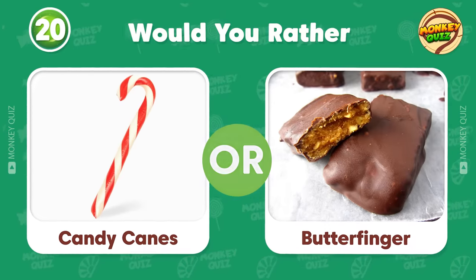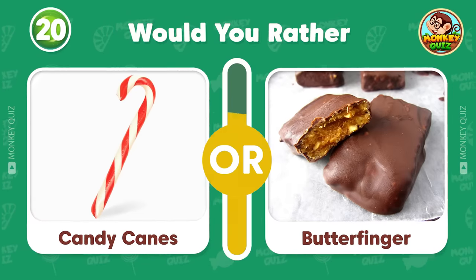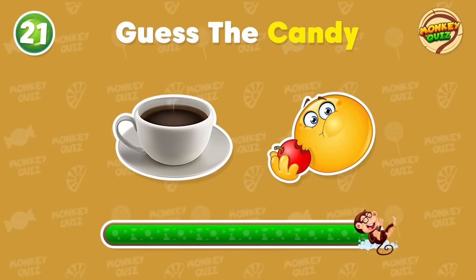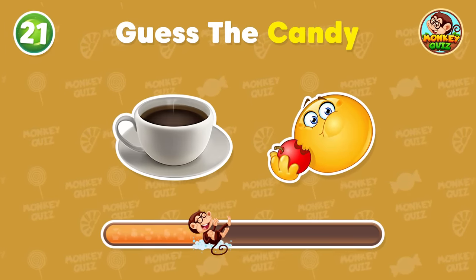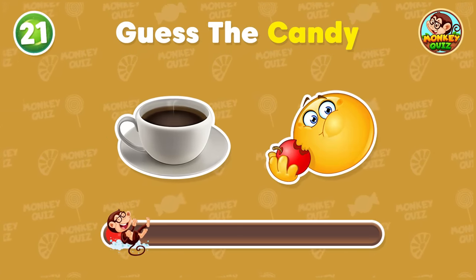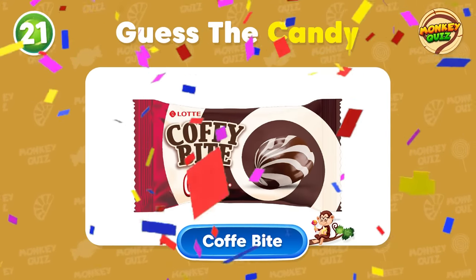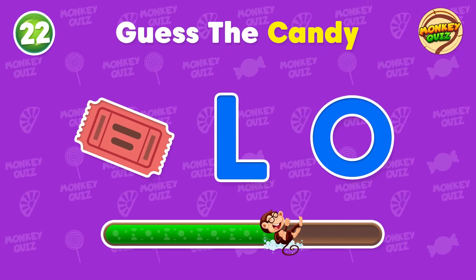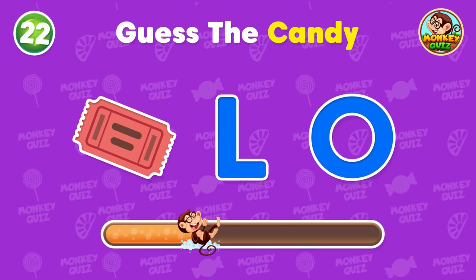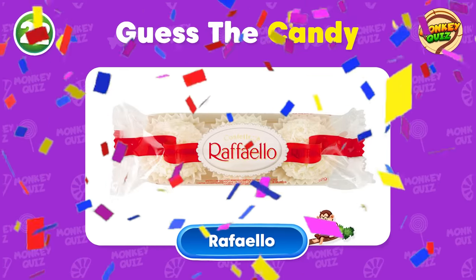Would you rather... What is your guess? That's right! This is a coffee bite! What about this one? Very good! It's Raffaello!